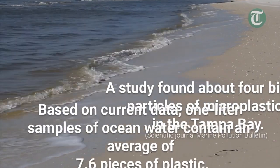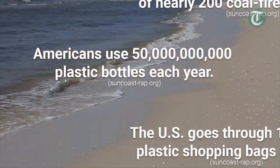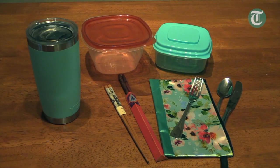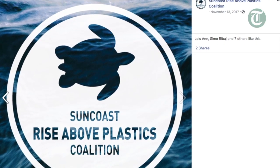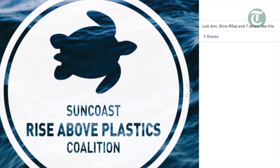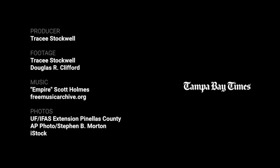I always encourage people not to get overwhelmed by the statistics, because it can cause you to simply do nothing, feeling like you can't make a change. I would say lead by example — do the small actions: bring your own reusable cups, cutlery, and to-go containers. Simply ask your favorite restaurant if they're serving straws to consider not. Small changes — and don't lose hope.